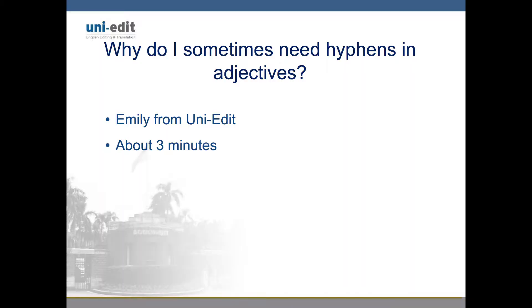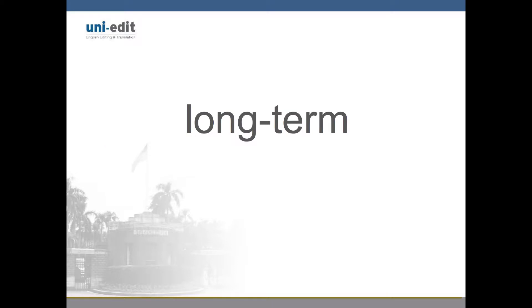Hello everyone, this is Emily from UniEdit answering today's question: Why do I sometimes need hyphens in adjectives? This video will be approximately three minutes long. Let us begin by reviewing when to use hyphens in an adjective.